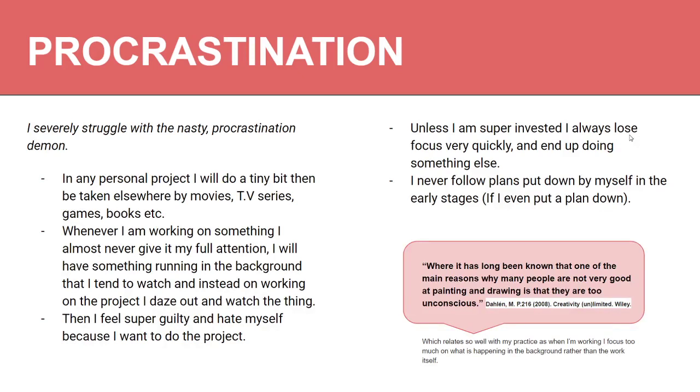Procrastination — that little nasty demon that eats away at your conscience. In any project, I'll do a little bit, but then I want to do something else, so I'll go off and read a book, draw something else, or watch a movie. And whenever I'm drawing specifically, I will always have something running in the background, whether it's a movie, a TV series, or a YouTube video — which is definitely not good.